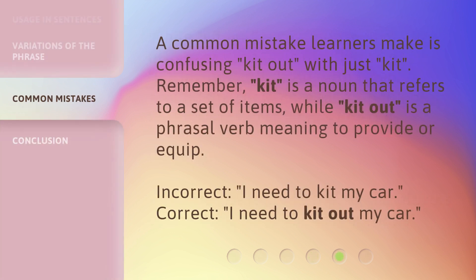A common mistake learners make is confusing 'kit out' with just 'kit.' Remember, 'kit' is a noun that refers to a set of items, while 'kit out' is a phrasal verb meaning to provide or equip. Incorrect: I need to kit my car. Correct: I need to kit out my car.